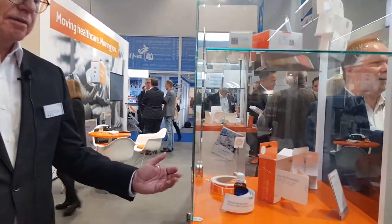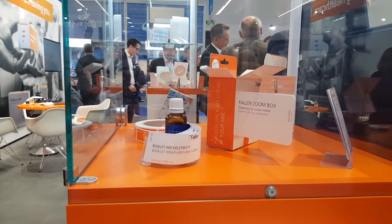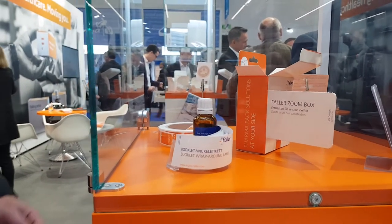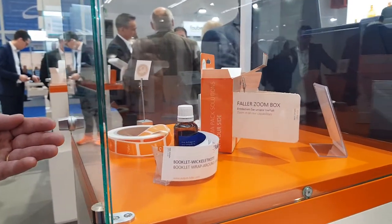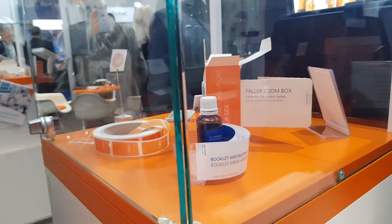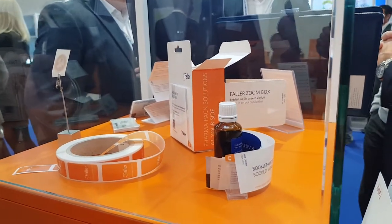One topic that is demanded by our market is the extension of communication space on the packaging material. You see here booklet labels to extend the space of information for patients, or you see here leaflet labels on the box.